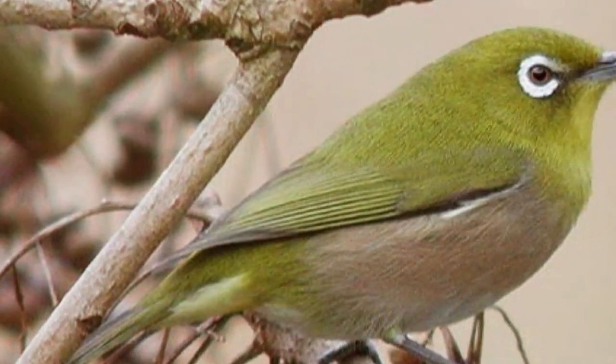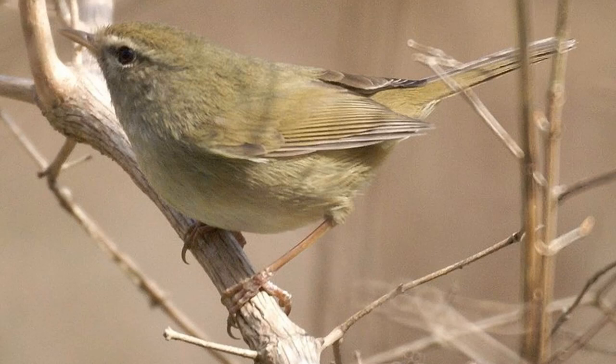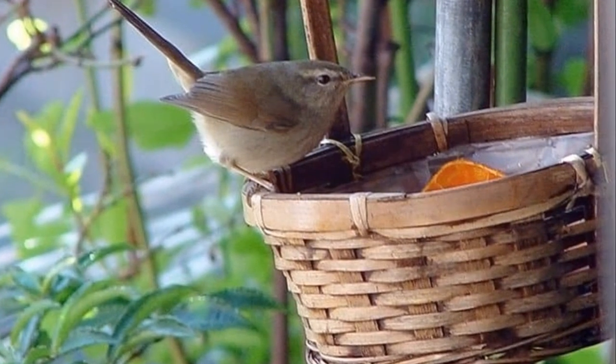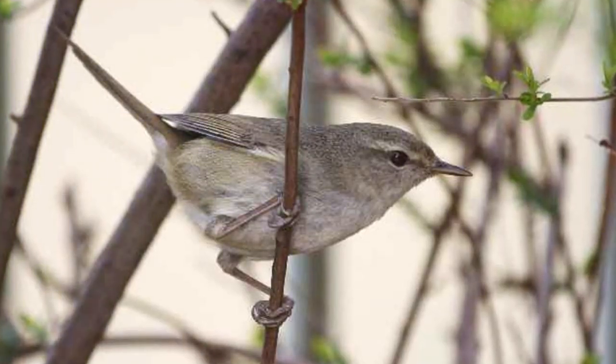This bird is olive-brown above and tends toward dusky colors below. But the best part? It has pale eyebrows and a beak that curves up, making it look like it's always smiling. Can you imagine a bird that's always happy? Why do you think the Uguisu always looks like it's smiling?